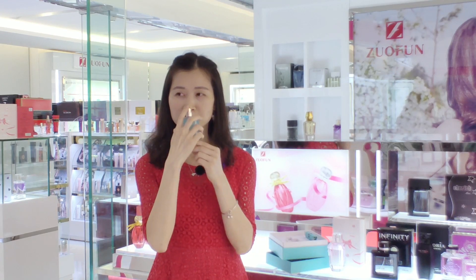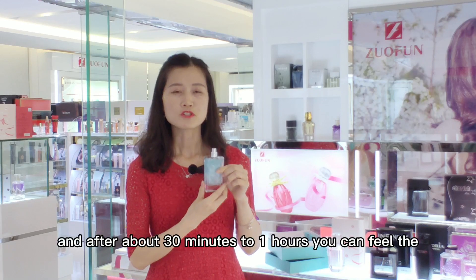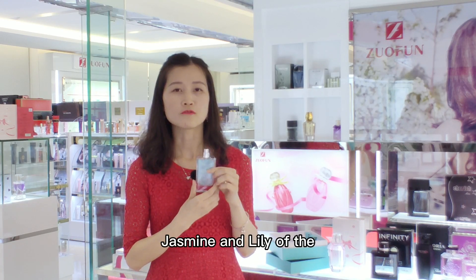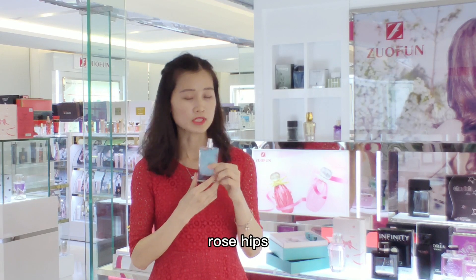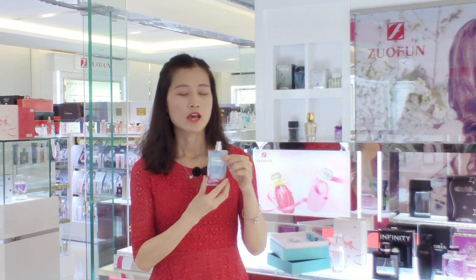After the top notes, from about 13 minutes to one hour, you can feel the jasmine and lily of the valley, and also the rose. These are the middle notes of the fragrance.